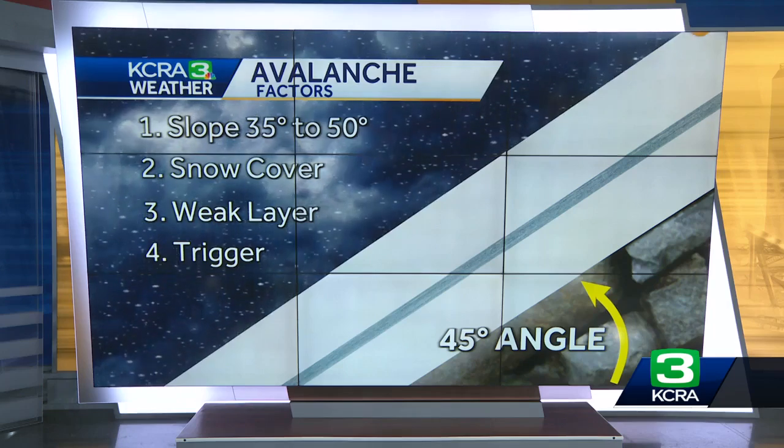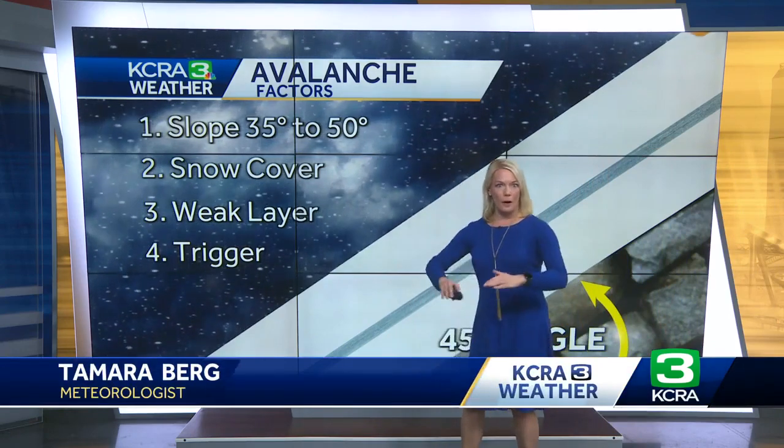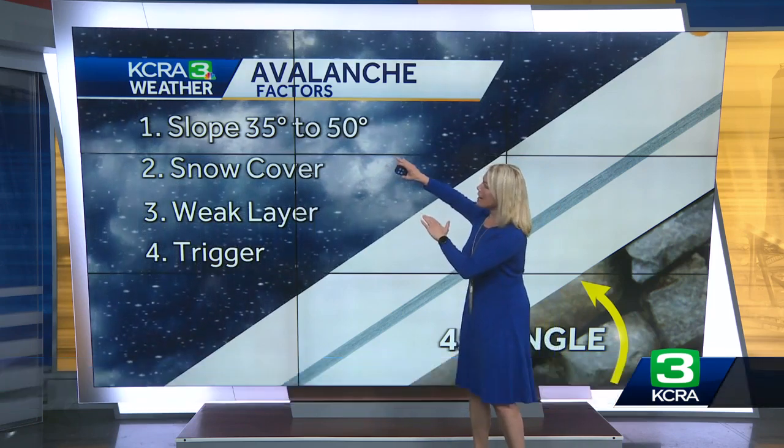You might also be wondering what can trigger an avalanche or what is the setup for that. Let me walk over here and show you exactly what the conditions need to be like. You need a slope — the slope there at KT-22 is a very, very high slope — and you need it to be at about a 35 to 50 degree angle.